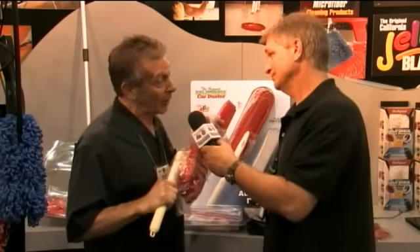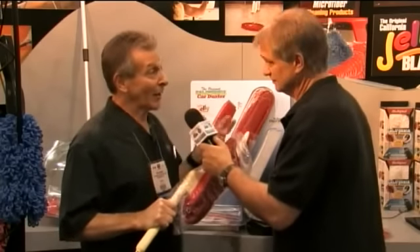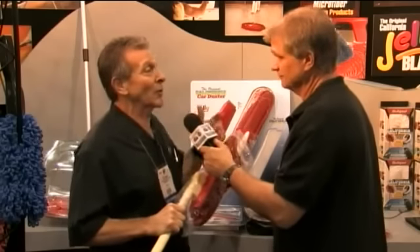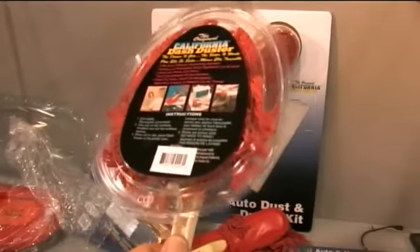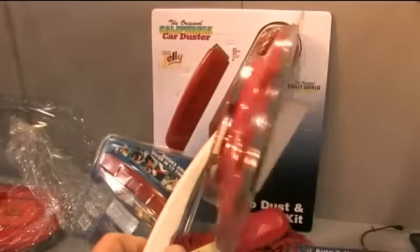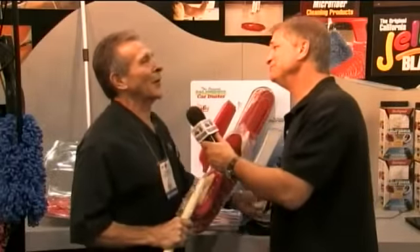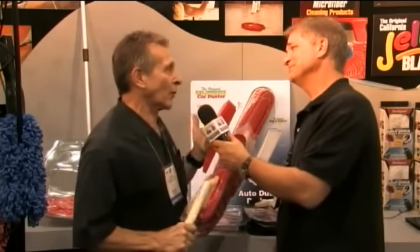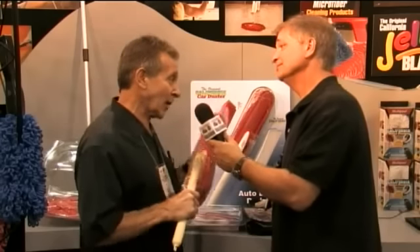Originally we just had the one product. Eventually people would contact us and say they'd taken their car duster inside the house or were using it inside the car and asked about a smaller one. So you hear that about twice and we have the original California Dash Duster. We have different sizes, we have unique products for RVs, for home, for floors — all taking advantage of the same idea.